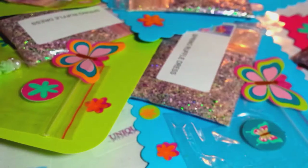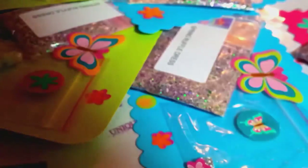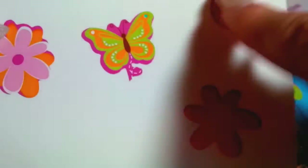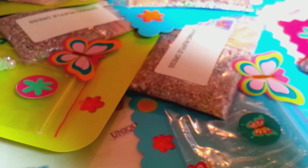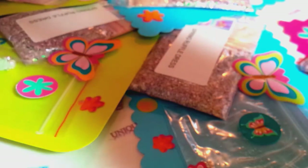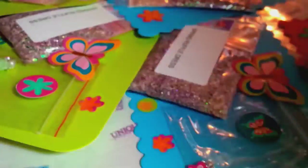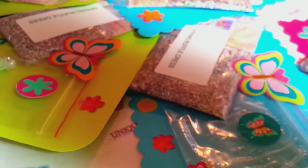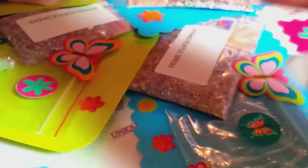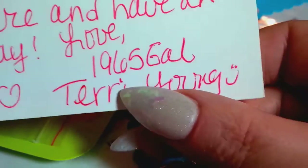This is her money for postage and she sent me this really cute little thank-you card — I love the little butterflies. It says: 'Hello, I just wanted to say thank you for inviting me to my first glitter swap!' Yay, another first-timer! She writes: 'I hope you like my mix — spring ruffle dress is what she calls it — take care and have an amazing day. Love, 1965 gal, Terry Young.' So that is her YouTube name.